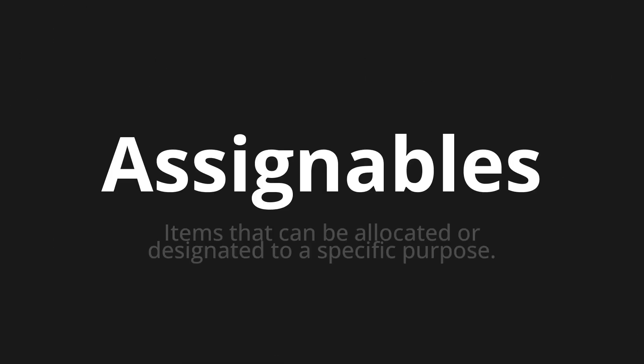Welcome to this pronunciation video. Today we will be focusing on a new word that you might find challenging or intriguing. So let's dive into today's word, which means items that can be allocated or designated to a specific purpose.